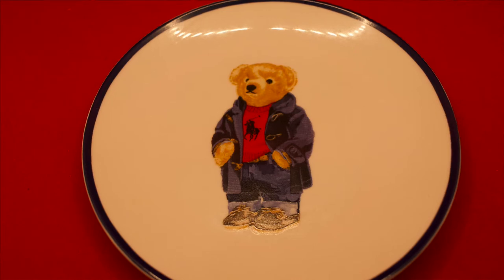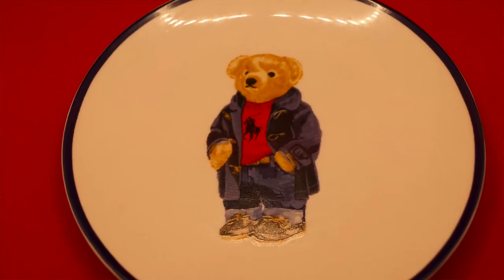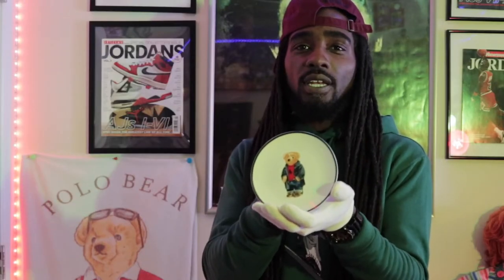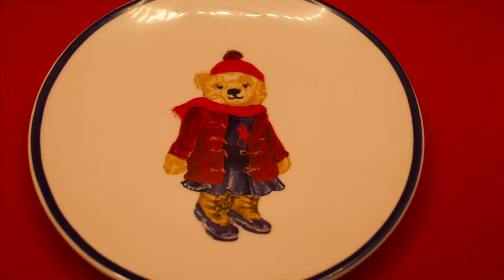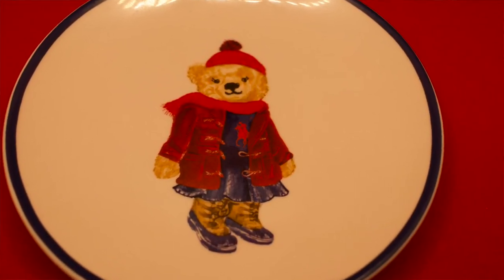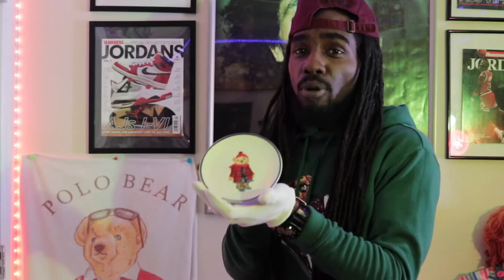This is a Ralph Lauren dinnerware dessert plate with the Polo Bear on it — a very nice piece, only something that a collector would have in their collection. A Polo Bear dessert plate. And not only do we have the male bear, but we also have a female version in the dinner plate — only something a Polo Bear lover and collector would have.